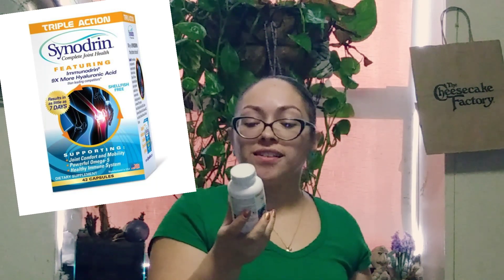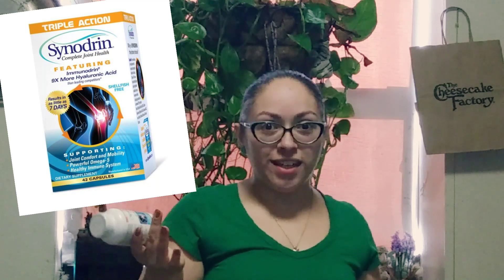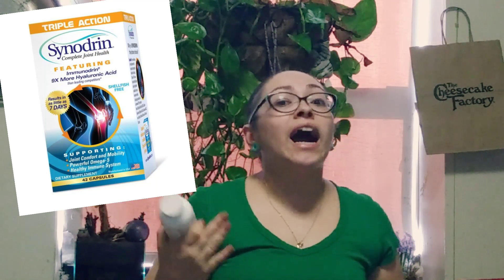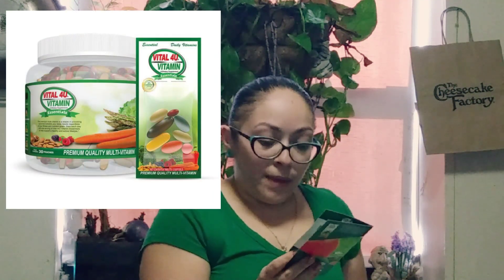I'm not that old, but I also have to think about my health because I do have three boys and I have to stay healthy for them — they need me in every aspect of life. I also got here Vital for You Vitamin — Essential Once Daily Multivitamin.